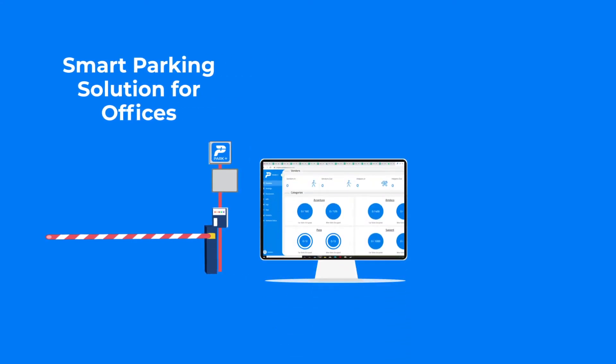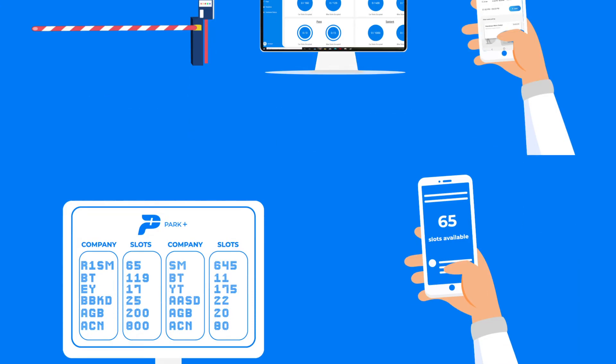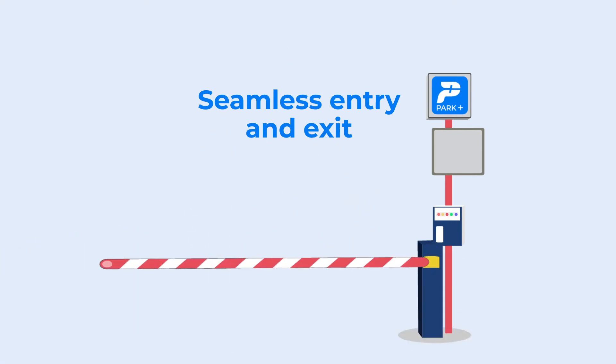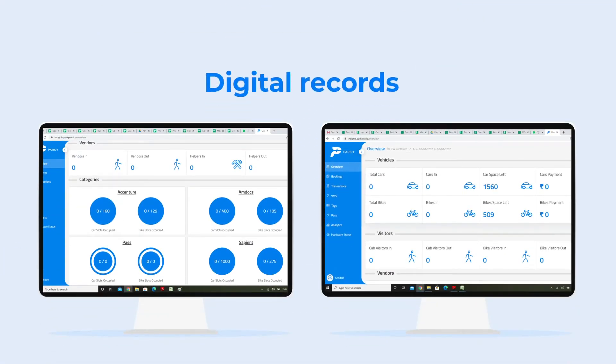Keeping these in mind, we crafted a solution to facilitate a seamless parking experience. Presenting the smart parking solution for offices, backed by a dashboard for the admin and an app for the employees — featuring real-time parking availability and seamless entry and exit through fit tag.